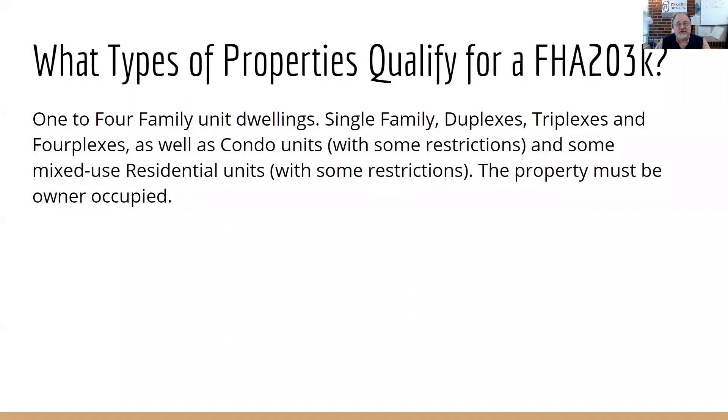What types of properties qualify for the 203K? A one-to-four-family unit dwelling — single-family, duplex, triplex, fourplex. There are some restrictions on condo units, but you can use it for a condo. There are also some mixed-use residential properties that qualify, but there are restrictions there as well.